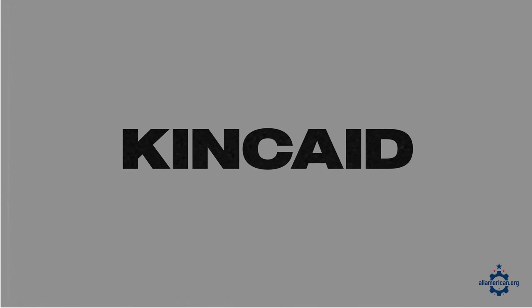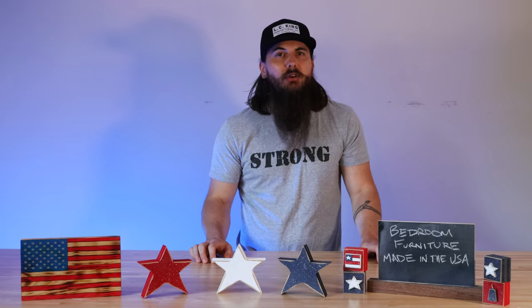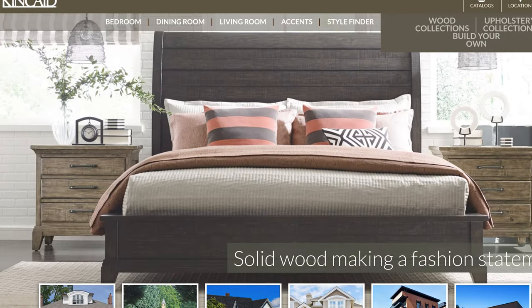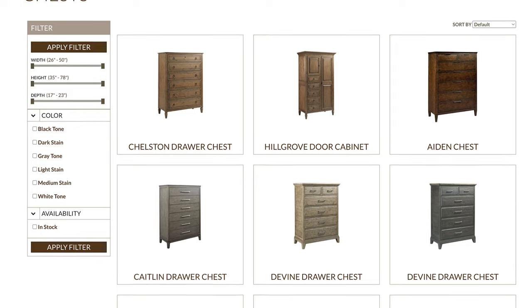Next up is Kincaid. Kincaid is actually a subsidiary of Lazy Boy, which is another American manufacturer of furniture, and they are located in Taylorsville, North Carolina. They're making some really great wood bedroom furniture. Some of their chests and dressers are some of the more popular items, so definitely give those a look.